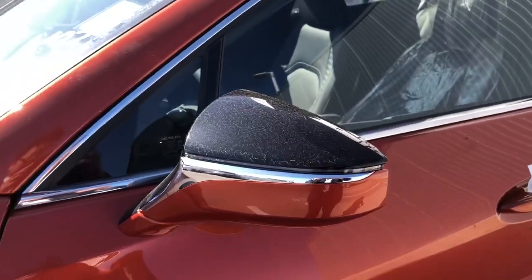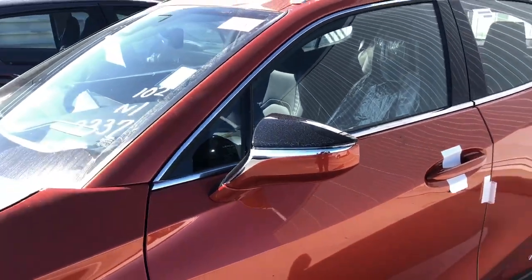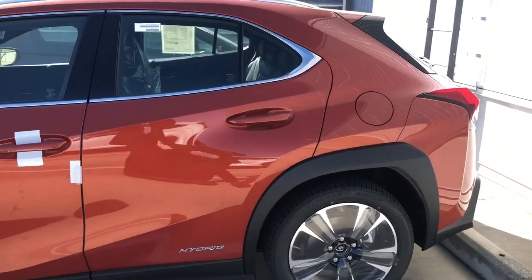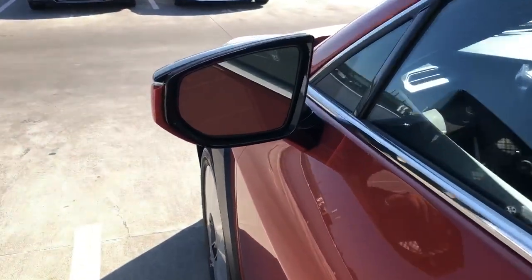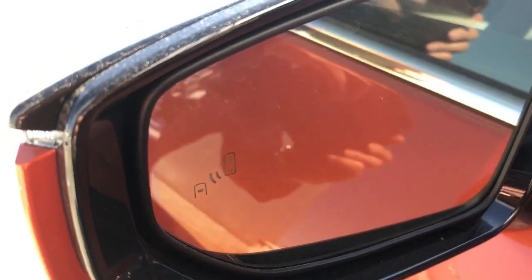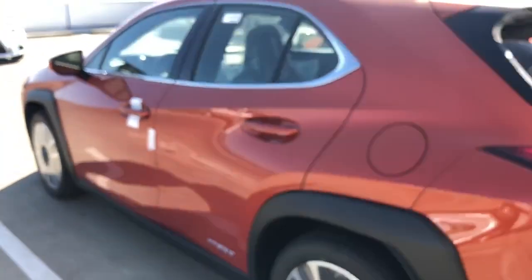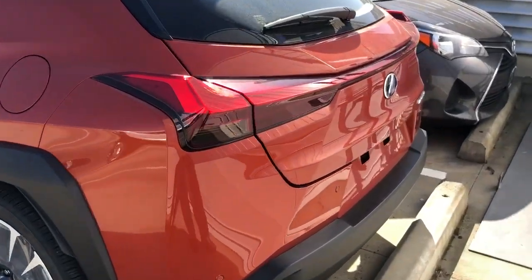A lot of vehicles have mirrors too close to the A-pillar, blocking your peripheral vision. I just love this cadmium orange color — you have to see it in real life to appreciate it. In your mirror there's a little blind spot indicator that turns amber-orange when someone approaches your blind spot. This Lexus model also takes regular fuel and is designed for regular fuel.